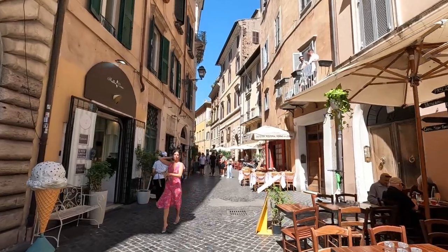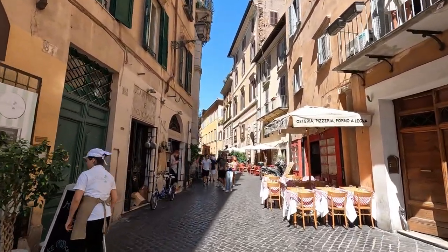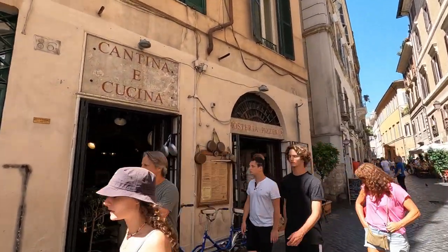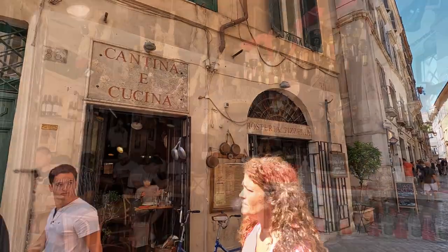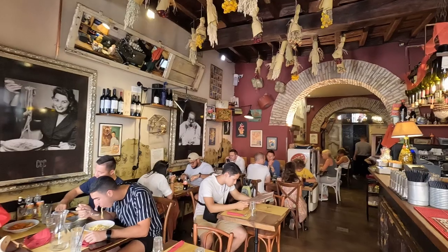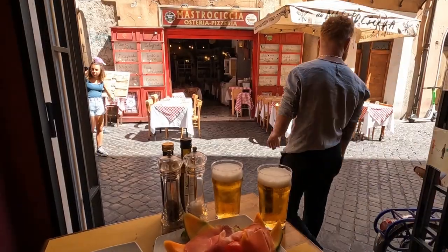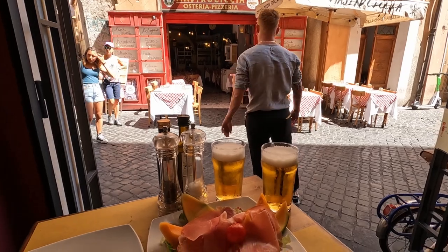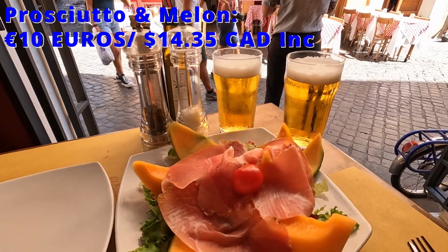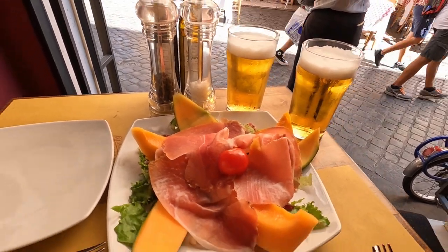Now let's make our way over to the next restaurant we're going to show you. It's another popular Italian eatery called Cantina e Cucina. The restaurant's interior is very quaint and cozy, with a casual rustic vintage vibe. We were seated at a table right at the front and started with a couple of Peroni beers, as well as a large plate of prosciutto and melon, which I loved — it tasted incredible.